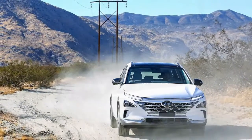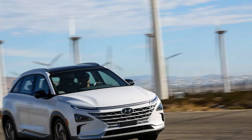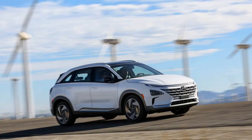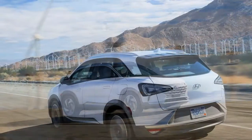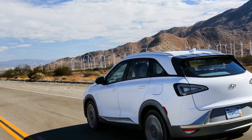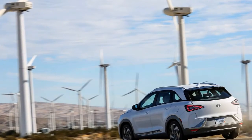Hyundai's long-term plan is to introduce 18 production hybrid, electric, or fuel cell vehicles worldwide by 2025. In the United States, the brand already offers hybrid versions of the IONIQ and Sonata, plus the IONIQ Electric, and has plans for an IONIQ plug-in hybrid as well as an electric version of its upcoming Kona subcompact crossover. With the Nexo, the brand will have its first dedicated fuel cell platform.